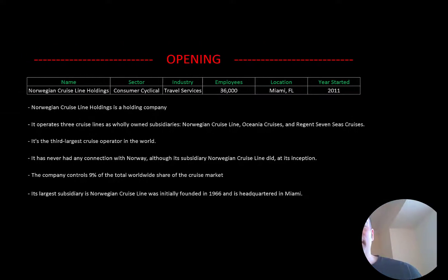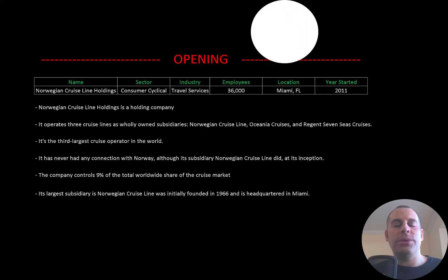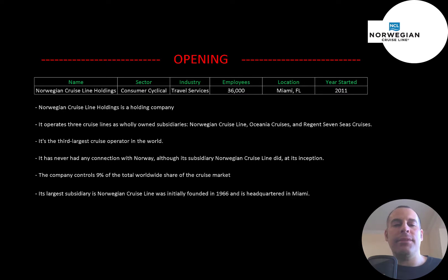Welcome to my channel, I'm Scott, and if you want to catch my newest video, I post one every day. In this video, I am going to walk you through the process of valuing Norwegian Cruise Line Holdings stock by analyzing their financial statements and dissecting their financial ratios, so we can determine if it's a buy or a sell.